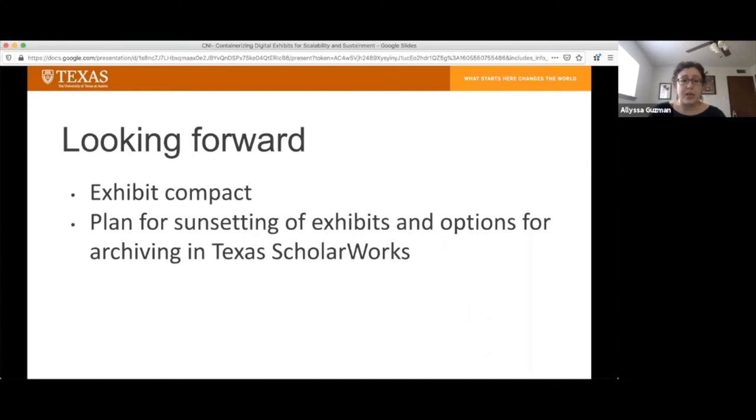Moving forward in our documentation, we're looking at options for what happens when we choose to sunset an exhibit and recommendations for each exhibit curator about how to preserve their content in perpetuity. We recognize that the creation of these exhibits for many staff represents an act of scholarship, and it's important for them to be able to preserve a place where they can access their work in the future and link to it from a CV or an online portfolio. We have recommendations for how they can deposit their content into our institutional repository, Texas ScholarWorks — including turning the exhibit content into a PDF, or doing web archiving and scraping the exhibit. For people in temporary staff roles like graduate research assistantships, we're actually recommending that the exhibit be deposited into Texas ScholarWorks at the point of publication, so they still have a permanent link for their CV when they leave the organization.